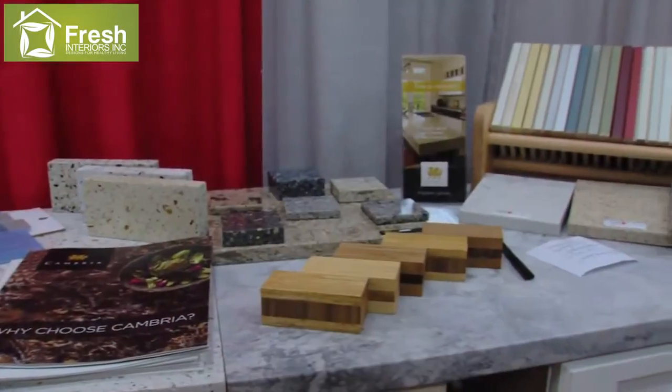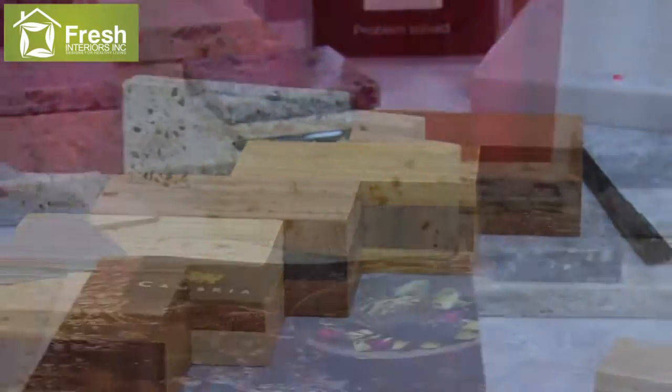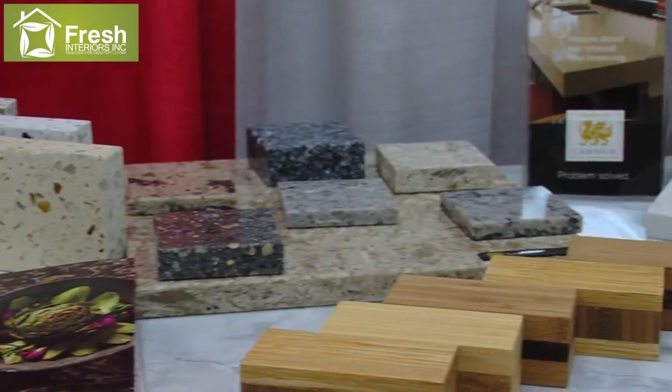So over here what we have is we have Holiday kitchen cabinetry, very well-made cabinets with half-inch plywood construction, all sorts of different design ideas, colors, and styles available.